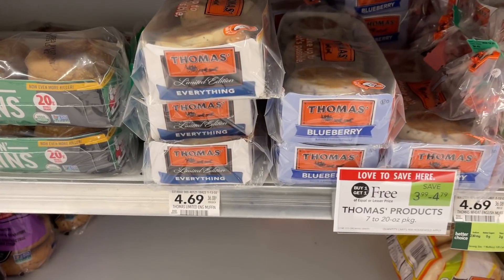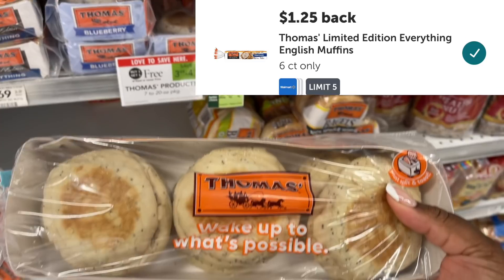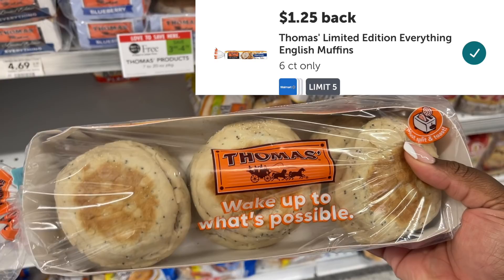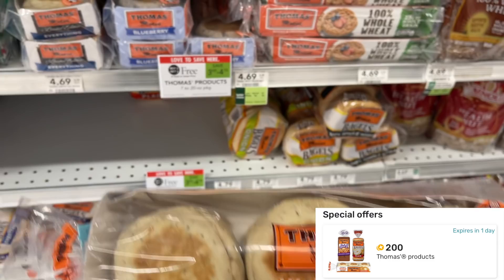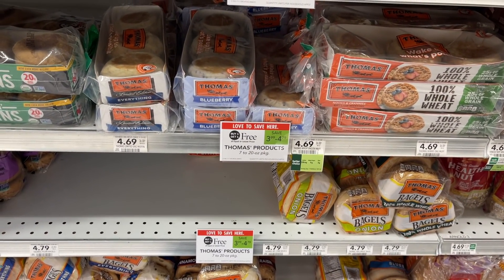The Thomas Bagel Thin English Muffins are the next item. We have $1.25 back on Ibotta and they're on sale buy one, get one free. I live in Georgia where it's half BOGO, so I only have to pick up one for $2.39. Submitting back to Ibotta for $1.25 and Fetch Rewards for $0.20 makes my final cost just $0.89.